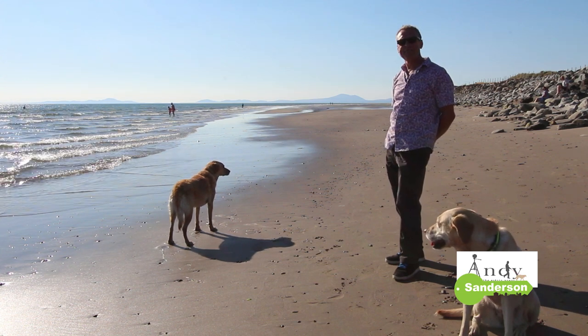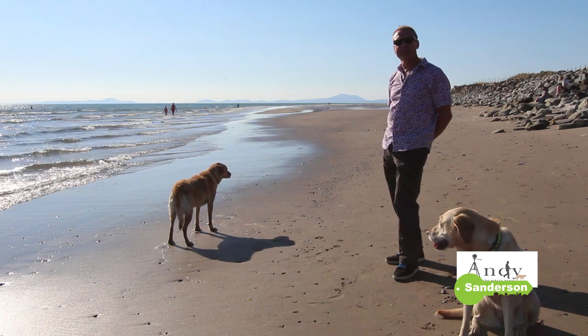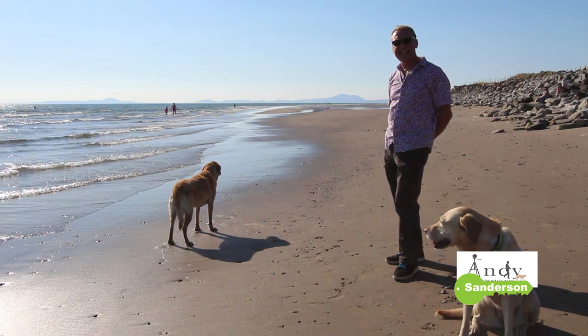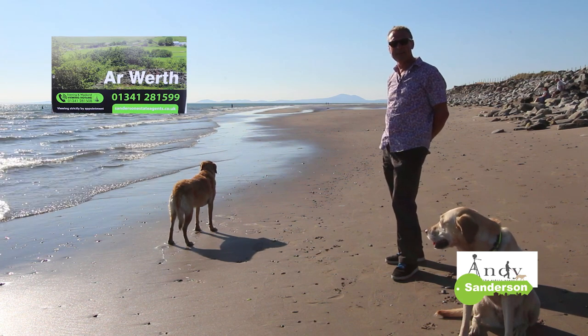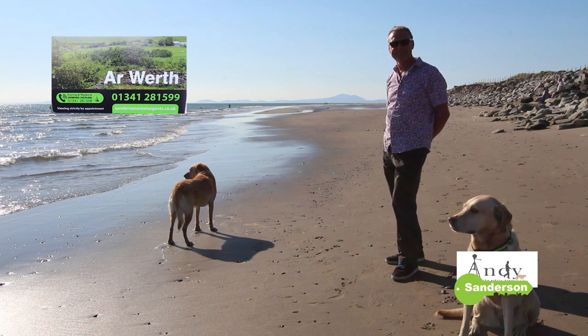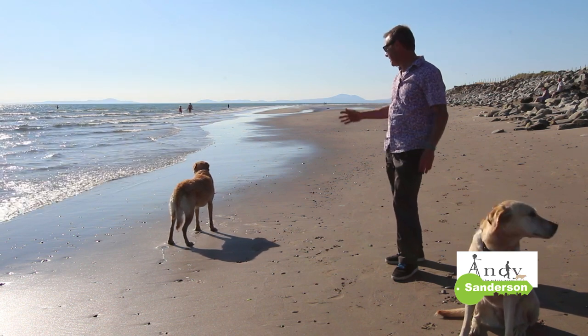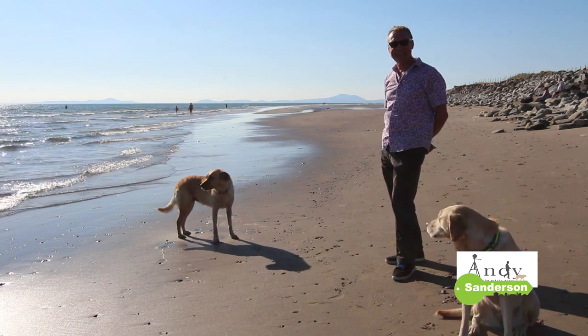Thanks for watching this video. If you're interested in moving to Dyffryn or Tal-y-bont, or you've got a property you'd like to sell, I'd be glad to hear from you. Please give me a call on the usual number, which is 01341 281 599. I'm Andy Sanderson — that's Sparky, that's Ruby. Thanks very much for watching, and bye bye for now.